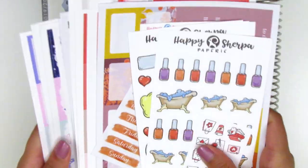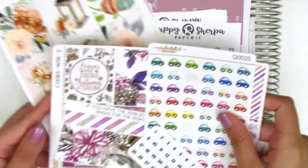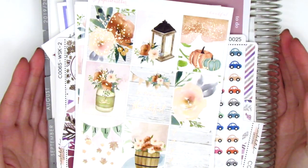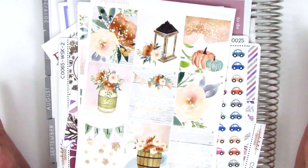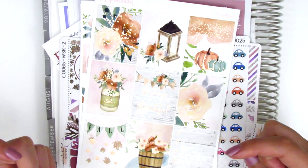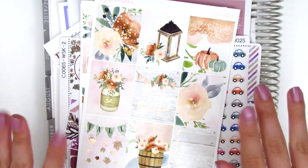That concludes my haul for today. I know there were quite a lot of kits, but I hope you guys enjoyed it. There will be a part two coming up pretty soon because I had so many things that I couldn't fit into one haul. Let me know if you have any questions and thank you so much for watching. I'll always leave any coupon codes I have down in the description box, so make sure you check that out. I hope you guys have a great week — bye!